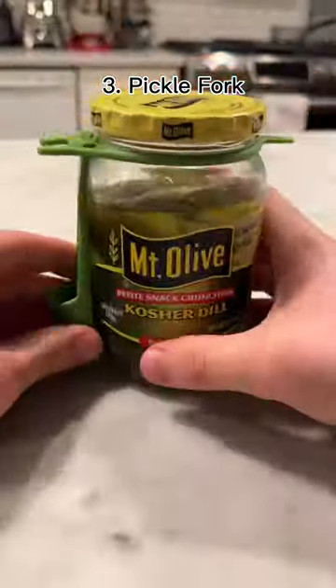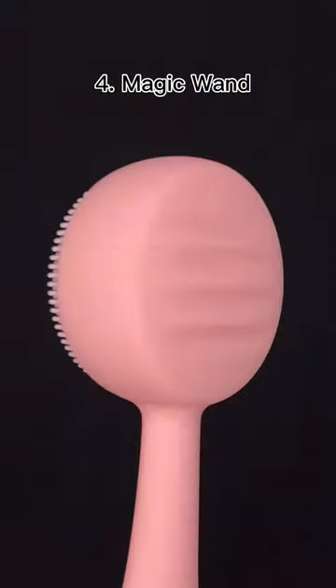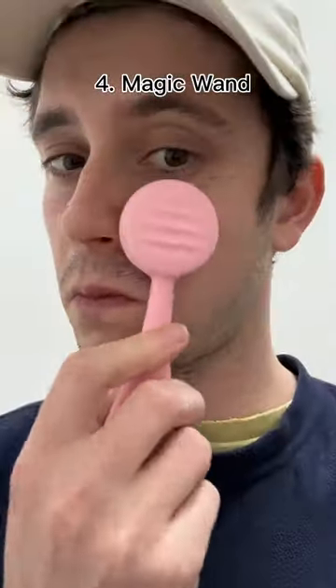This is my pickle fork and it wraps around your pickle jar so it's there when you need it. This is a vibrating wand — all you have to do is rub it on your face and it stops your skin from aging.